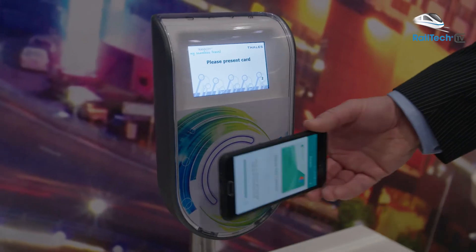We are at the Thales stand. Thales is located in the Netherlands — Thales transportation systems. We have three key areas: OV chip cards, e-ticketing, and the hardware and software behind. That's Thales responsibility.